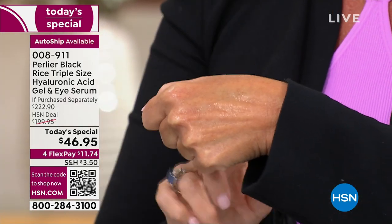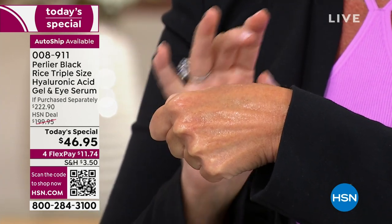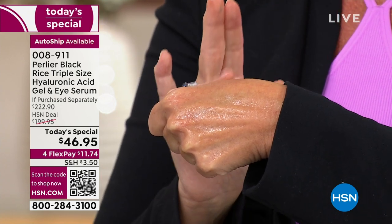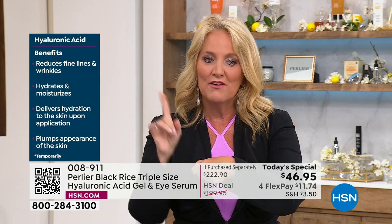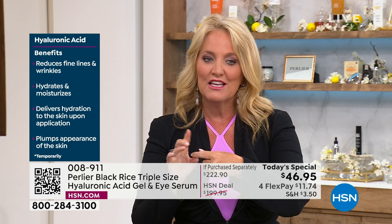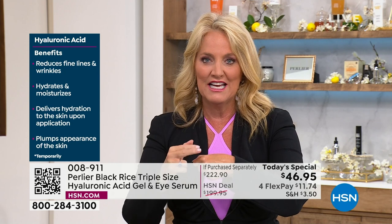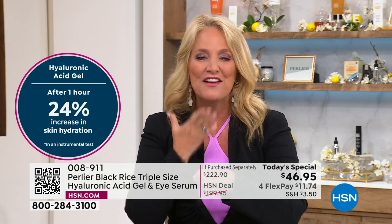It's very gentle, it goes on like water, and you'll see how it just drinks right into your skin. It is not an oil — not sticky, doesn't dry down tacky. The benefits include reducing fine lines and wrinkles, hydrating and moisturizing, delivering hydration to the skin upon application, and plumping up the appearance of the skin.